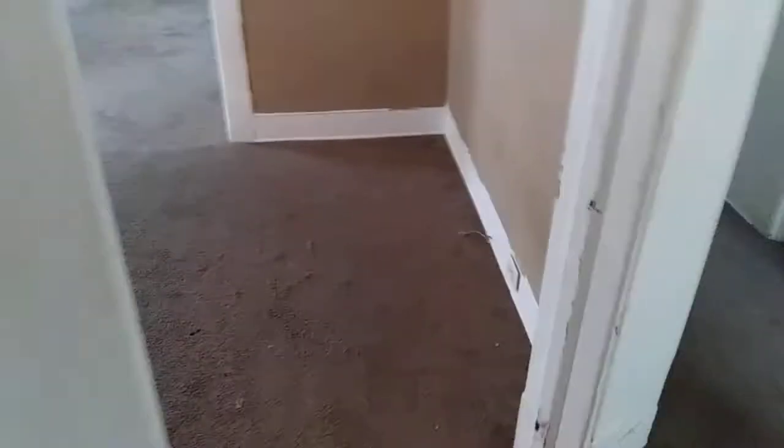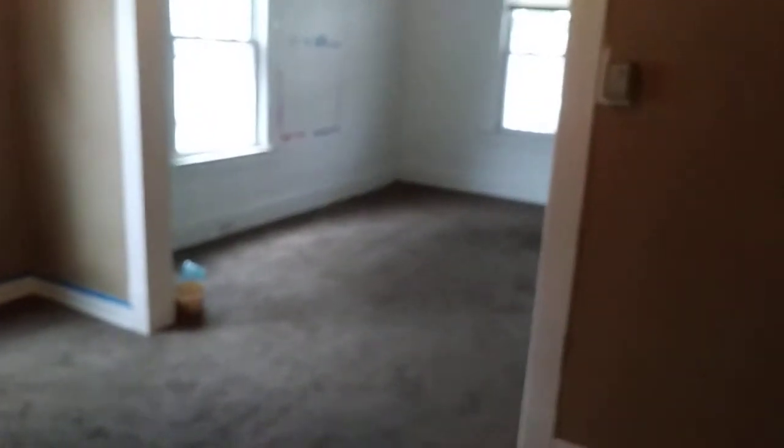The cabinets were left dirty. Going into the living room and dining room, the carpet was left dirty and will need to be cleaned. All walls will need to be painted.